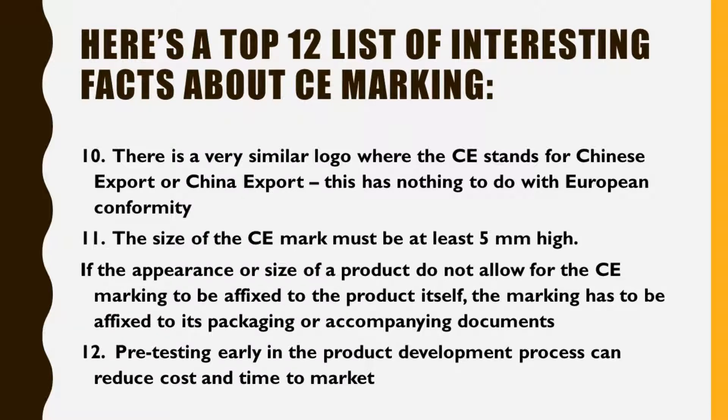Fact 10: There is a very similar logo where the CE stands for Chinese Export or China Export — this has nothing to do with European conformity. Fact 11: The size of the CE Mark must be at least 5mm high. If the appearance or size of a product does not allow for the CE marking to be affixed to the product itself, the marking has to be affixed to its packaging or accompanying documents.